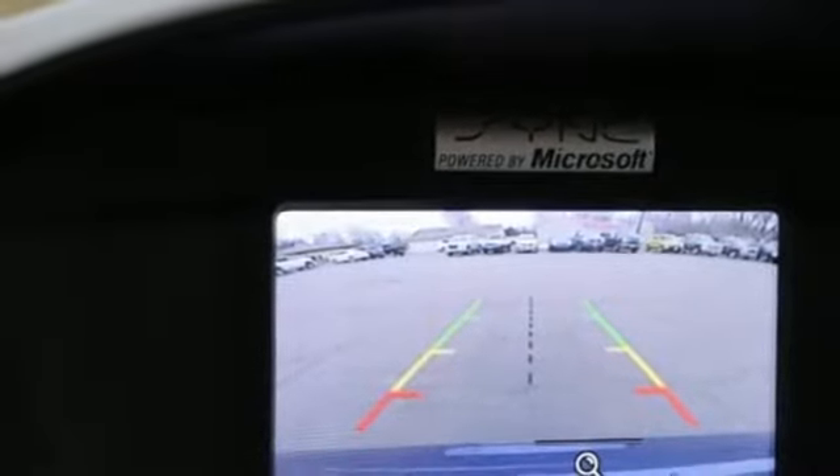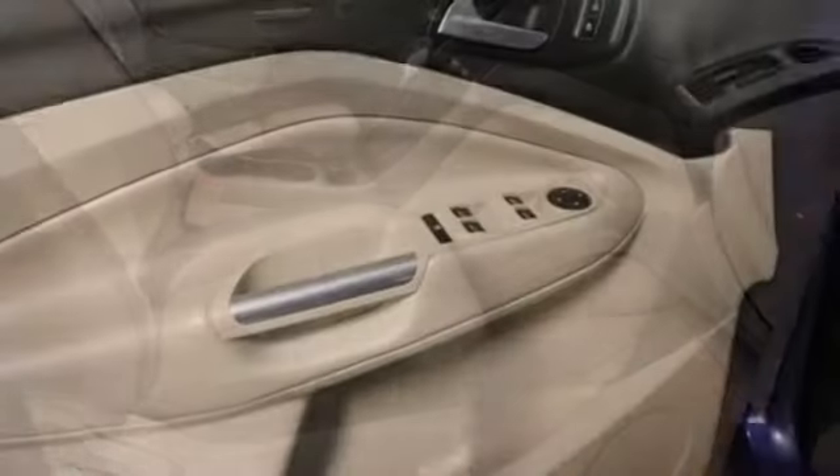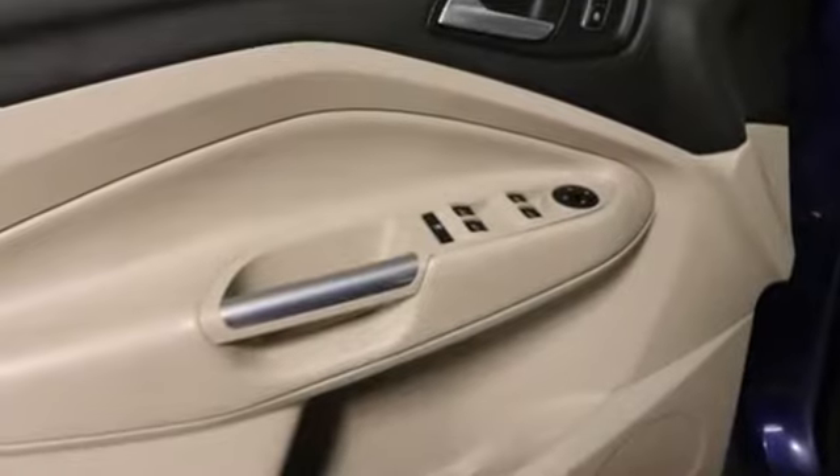Motor Trend writes: the Escape's brake feel is solid and linear — pedal pressure corresponds nicely to brake force, making them easy to modulate and confidence inspiring.